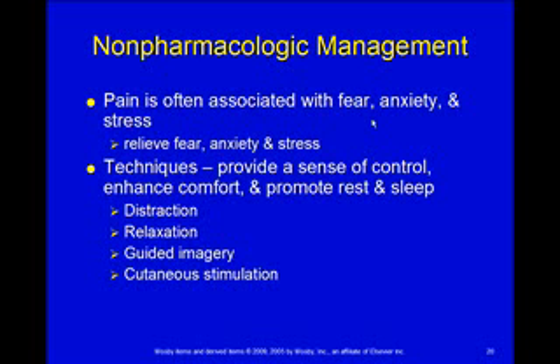Whatever else we can do to enhance comfort, let's do it. Making sure they get enough rest and sleep is really a problem — we know you need rest and sleep to heal. They're already sick and need that rest, but we put them in an environment where it's hard to rest and sleep. So make sure they get nap times, turn the lights down, close the door, and try to give them uninterrupted sleep at night.